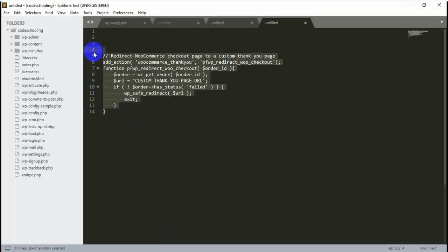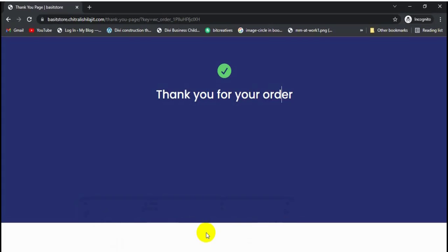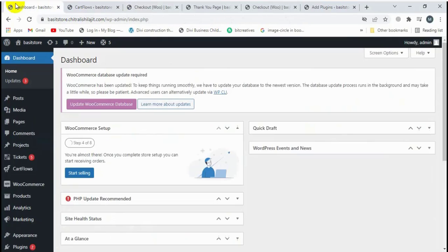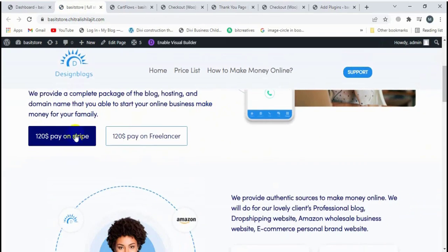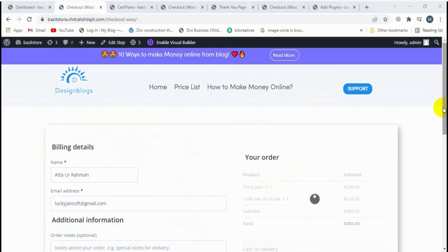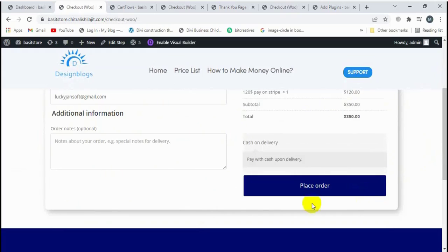So finally I found the solution. Let me show how it's not working. Let's visit my site — I'll scroll and click on this button, then click on 'Fan Now'. This is my custom checkout page, and now I'm going to click on 'Place Order'.